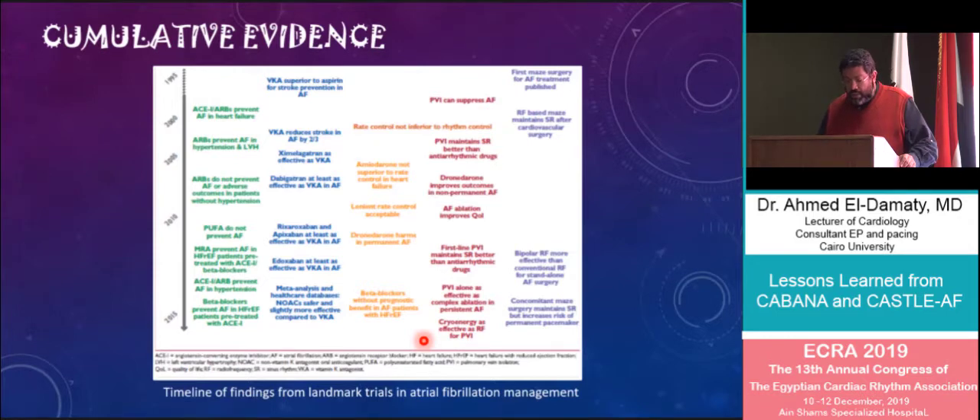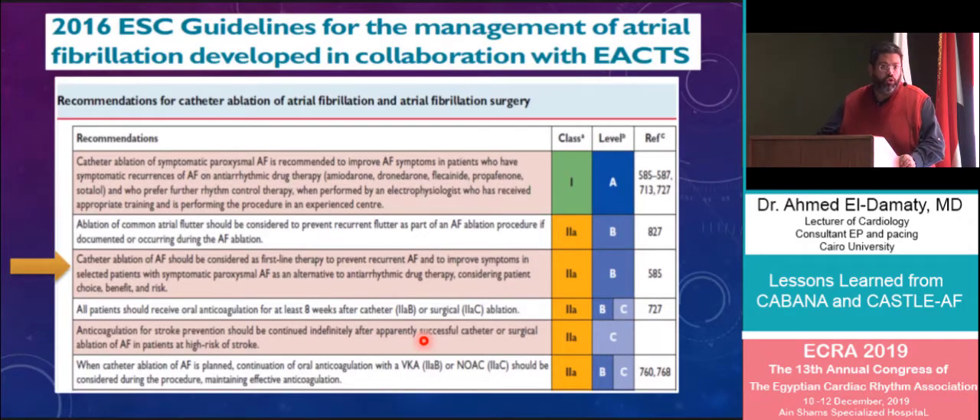In view of this cumulative evidence, catheter ablation is now indicated for symptomatic atrial fibrillation that has failed at least one antiarrhythmic drug — that is a class 1 indication. It could also be a substitute for antiarrhythmic drugs in patients who do not prefer being on antiarrhythmic drugs lifelong.